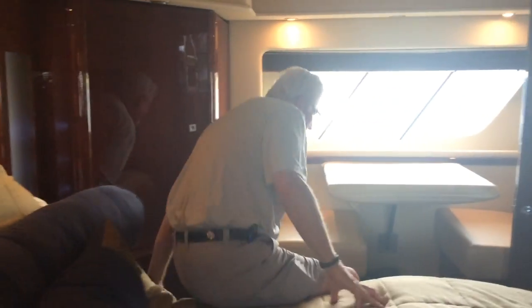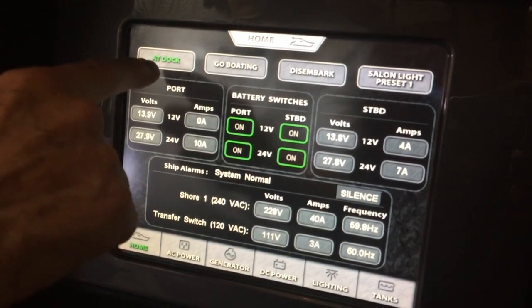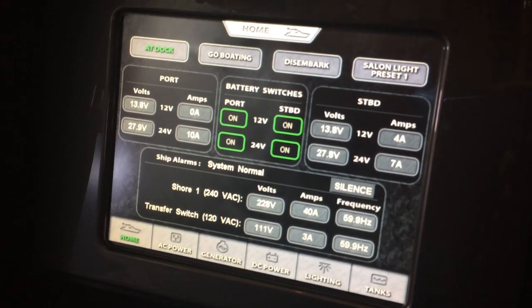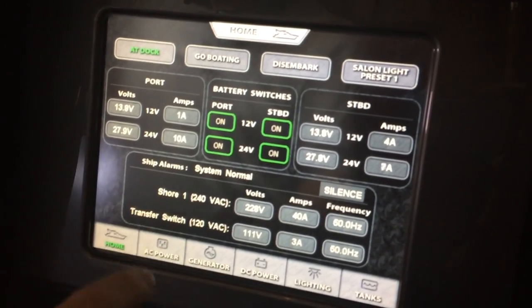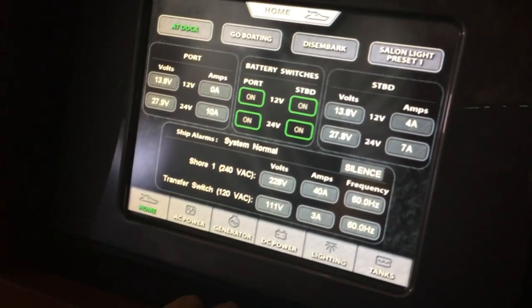Let me show you one other thing about this vessel. You've got more storage down here, storage under the cabinets — this boat has tons of storage, and I haven't even opened the floor compartments where you've got plenty more. This is the C-Plex master panel. All your controls on the box. Now we're docked, so if you go boating, you put it on 'go boating' — it automatically turns off AC, cranks the generator, and turns everything to DC. Lots of really neat features.